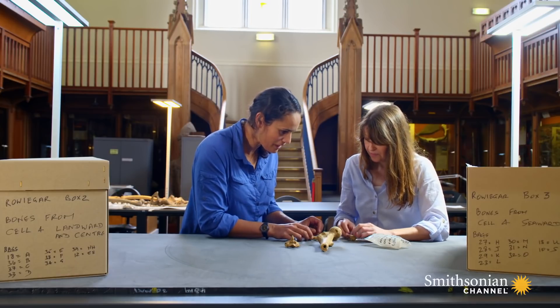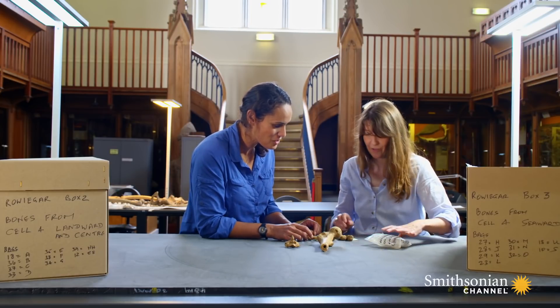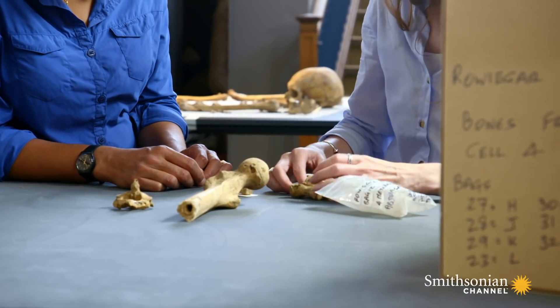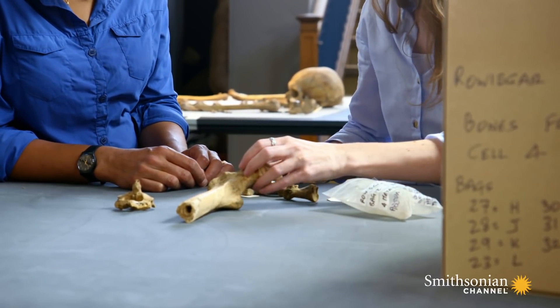Seriously? Yeah. You've got a bag of big toes? Yeah. Your job is weird. It is weird. Think of it as the archaeological equivalent of stamp collecting.